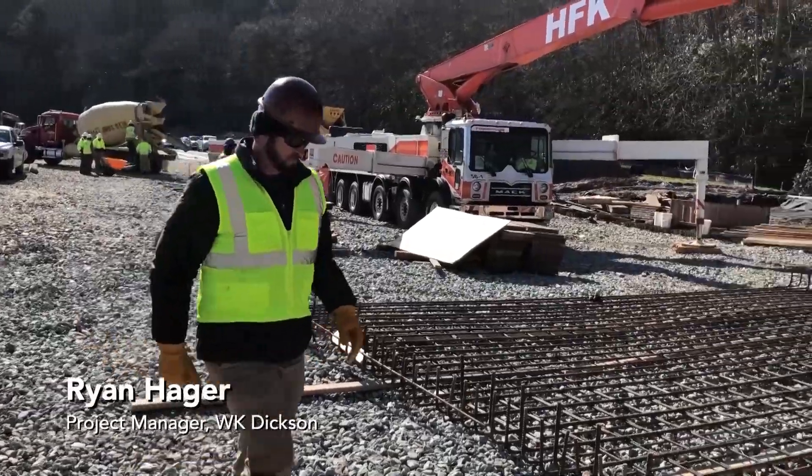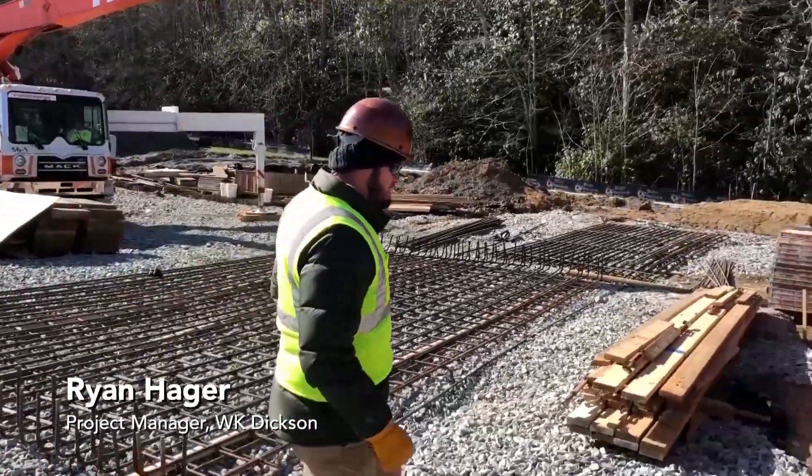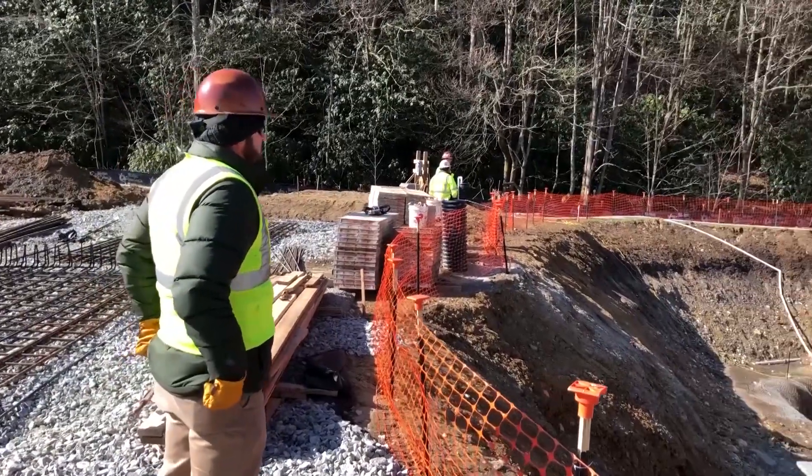Hi, I'm Ryan Hager, project manager with WK Dixon in our Hickory office. Today we're out on the Boone raw water intake project.